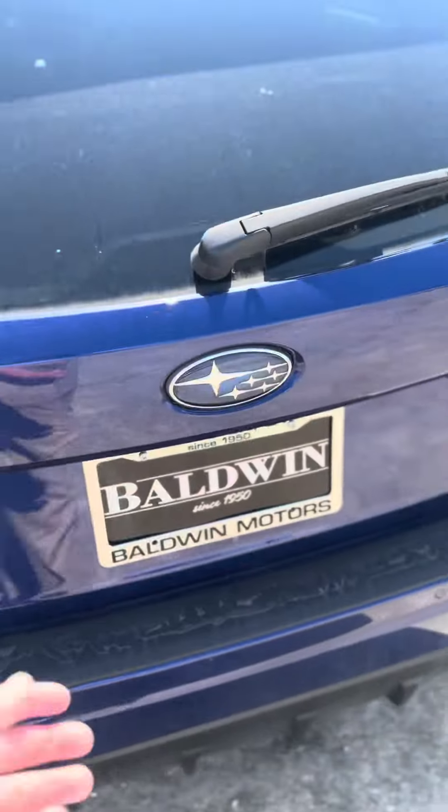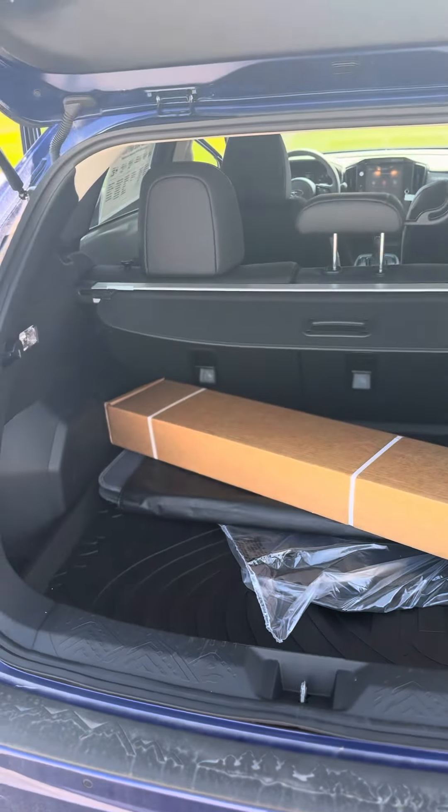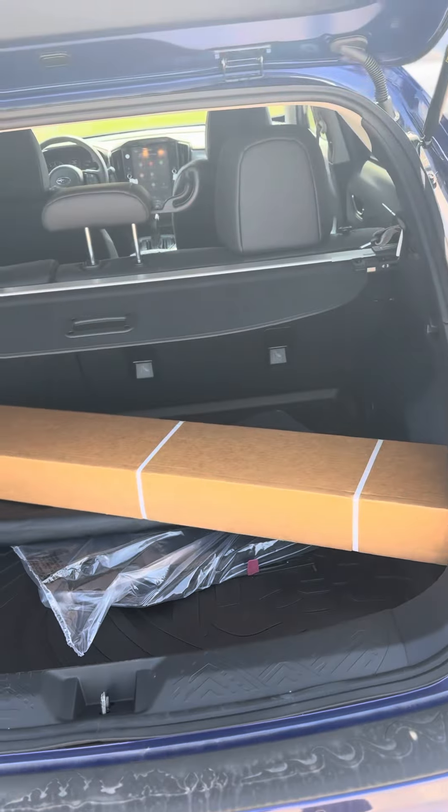Give you an idea of the cargo space. Some accessories back there — sunshade, crossbars.